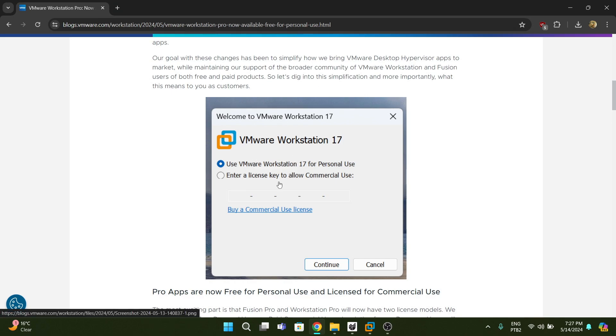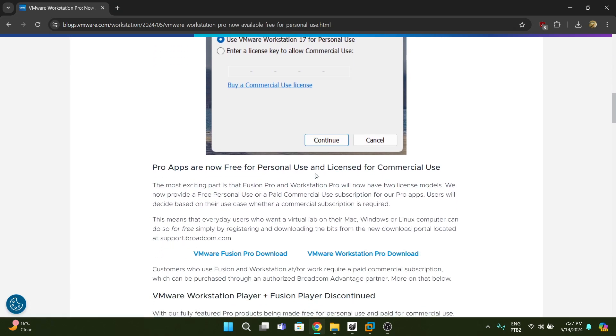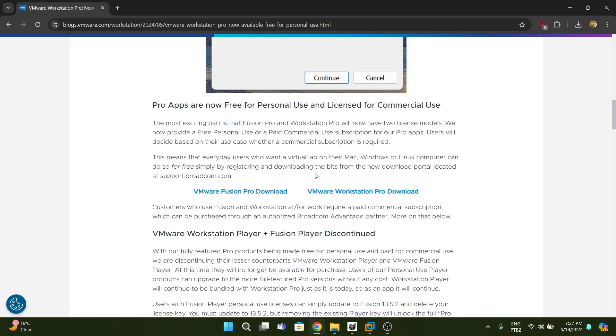As you can see here, the main difference now is that once you have Workstation set up for personal use without a license key, you'll have a watermark stating it's only for personal use and not for commercial use. That's literally the only difference between the free version and the paid commercial license. Customers who use Workstation for work will still require a paid commercial subscription, which makes sense — that's the whole point of a commercial license.